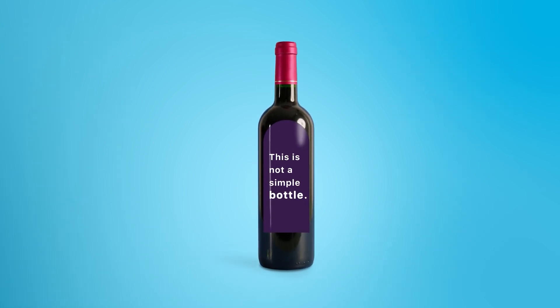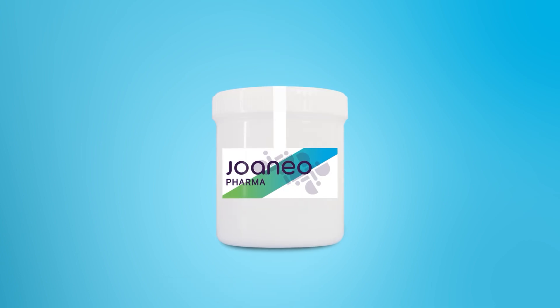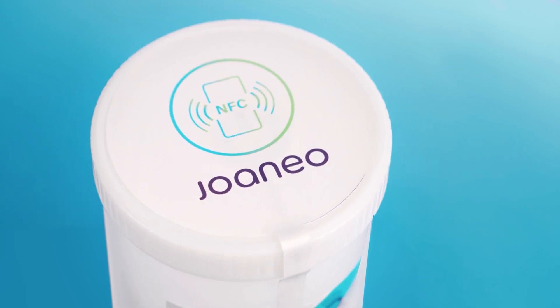This is not a simple bottle. It's a Joaneo Protected Bottle — a bottle or container that includes an NFC tamper seal. Let me explain.